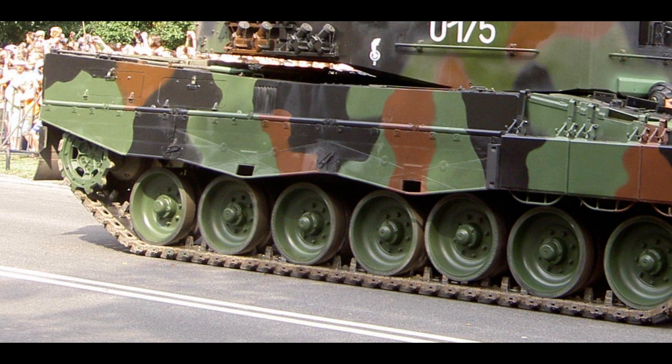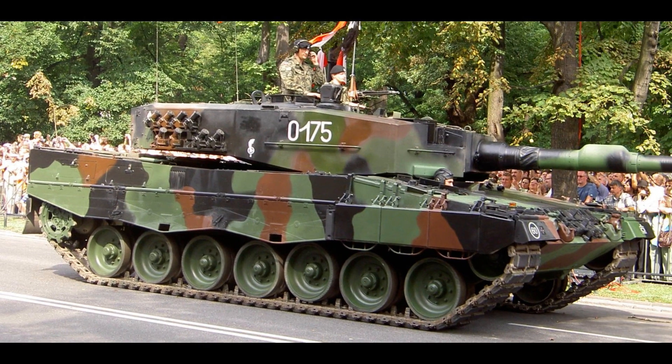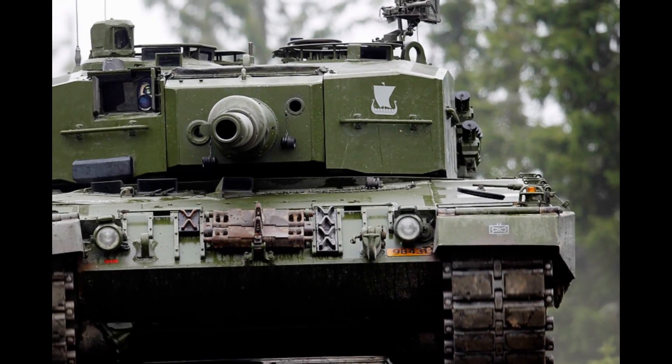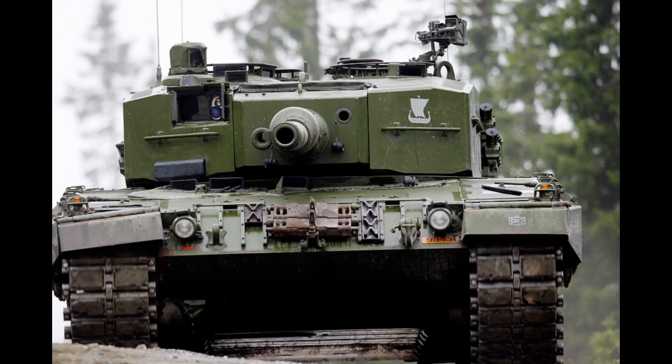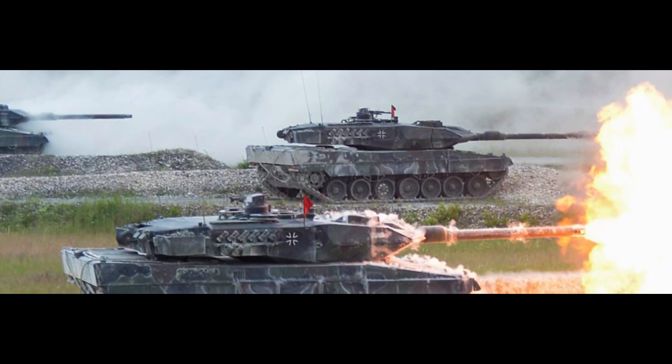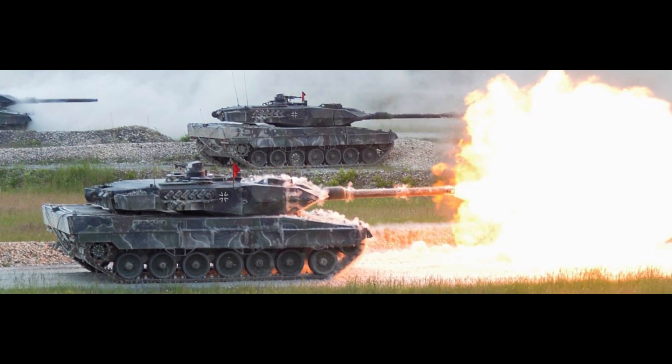Fact one: the German battle tanks — the Leopard 2 and their previous generation, the Leopard 1 — are made primarily for the German army. It started in West Germany with the Leopard 1 and has now evolved to the Leopard 2, designed for the German army but exported worldwide, which we'll get into in a later fact.